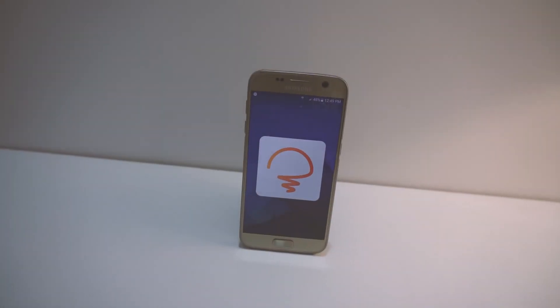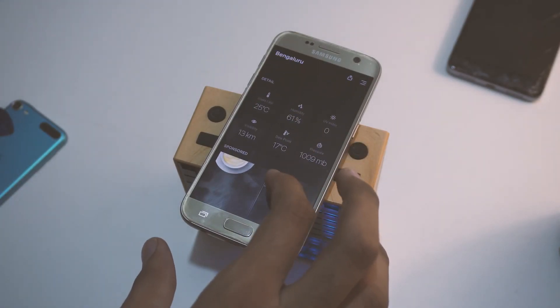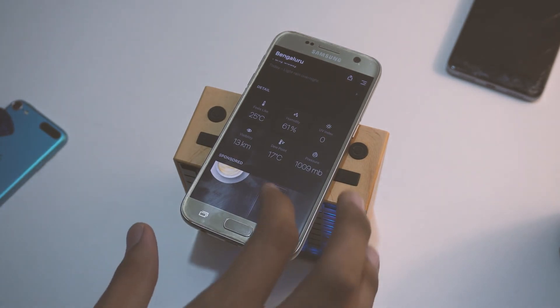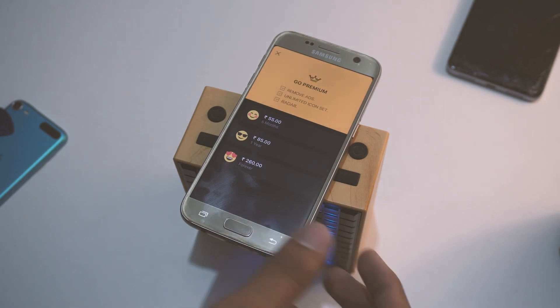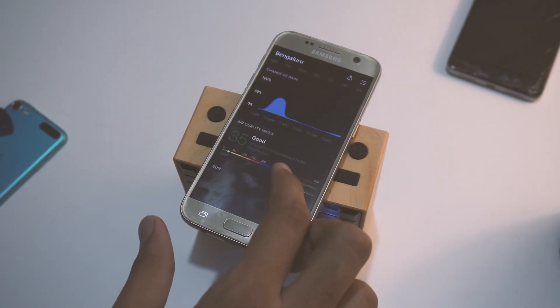Today Weather Forecast is a super clean and minimal weather app that gives you a bunch of information. You can see plenty of details such as humidity, pressure, chance of rain, and so much more. The free version has quite a lot of ads, so if you want to get rid of them you'll have to pay a one-time fee of, I believe, $4. But nevertheless, I think this app is pretty cool — its design is something I'm a big fan of.